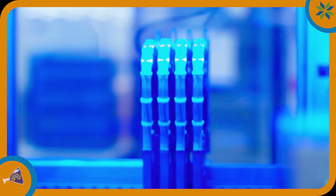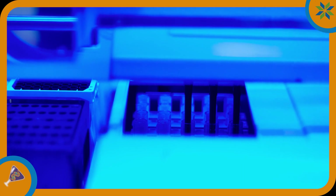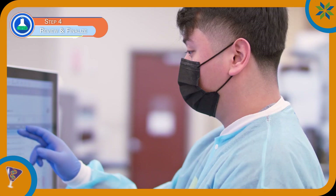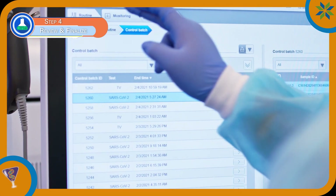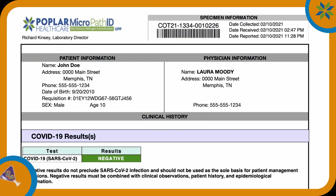Okay, we're almost done with our lab work. The Cobas 6800 takes about four hours to produce the final results of each sample, and once the run is completed, a licensed medical technician reviews the instrument's report. If everything checks out, that technician releases the run. Results are then ready to be viewed by the patient or the patient's doctor.